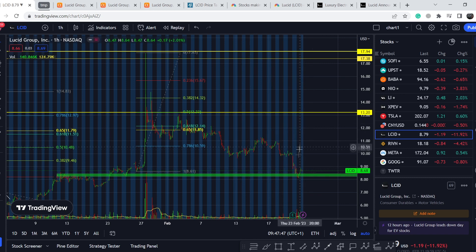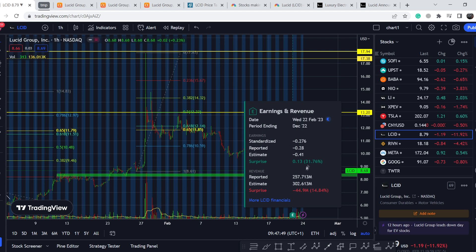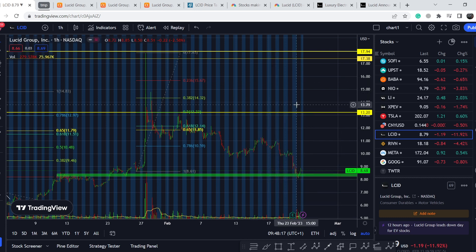The main news is definitely the earnings report. As you can see, they beat expectations on earnings — reporting about $0.27 loss per share compared to the $0.41 estimated. However, they missed on revenue, reporting $257.713 million instead of the expected $302.6 million.